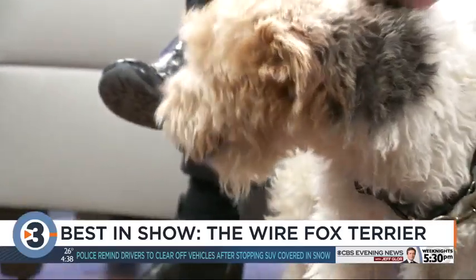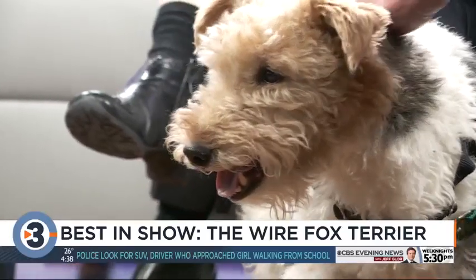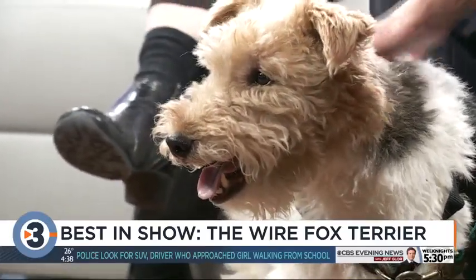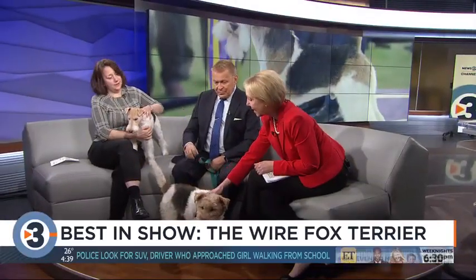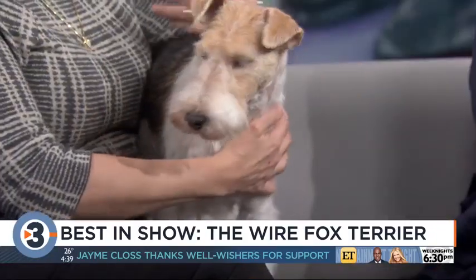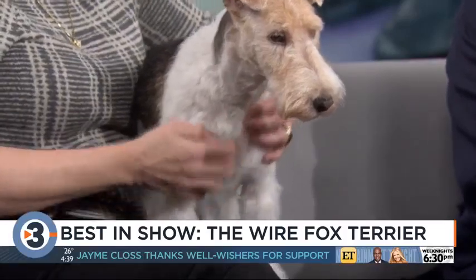Absolutely. And they have to be groomed. They're not shedders — they're hypoallergenic, very much so. You can clip them or have them stripped by a professional, or learn how to do it yourself. And they come in a variety of sizes. It's all about the breeding and whether they were bred for pets or show dogs.